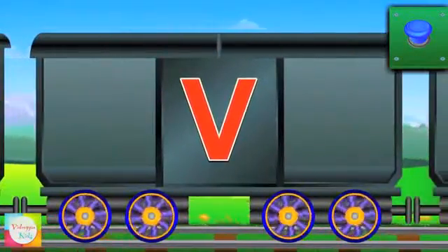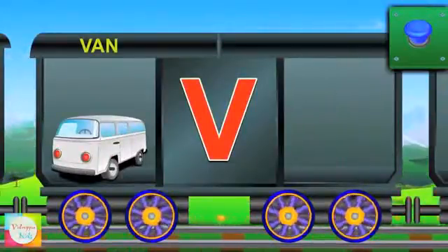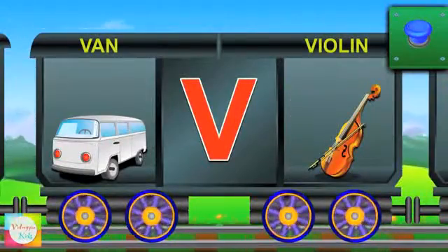Here is V. V for van and the van is white. V for violin and violin sounds great.